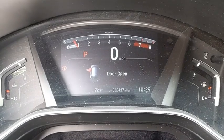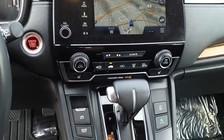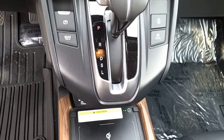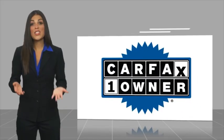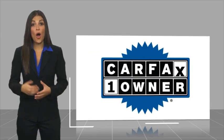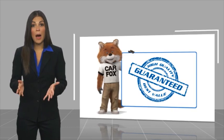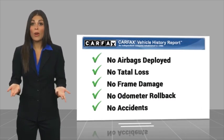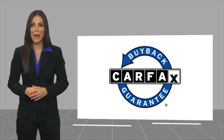A vehicle like this doesn't come along every day. Come in and get it before someone else does. This is a one-owner vehicle with a Carfax vehicle history report. Be sure to find a complimentary copy of this report online or contact the dealership. This vehicle qualifies for the Carfax Buyback Guarantee.